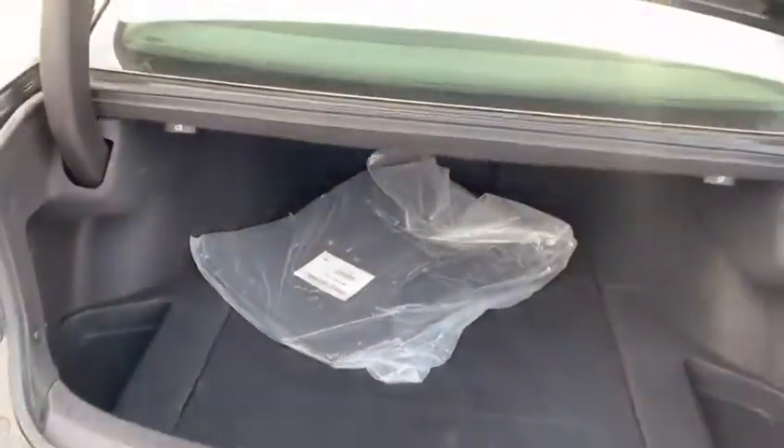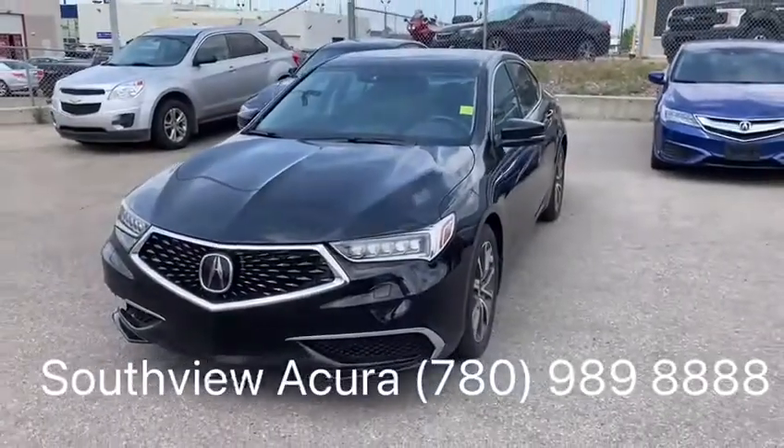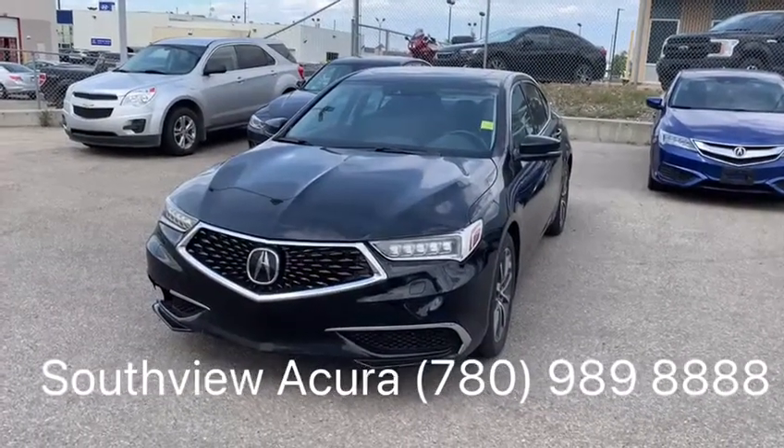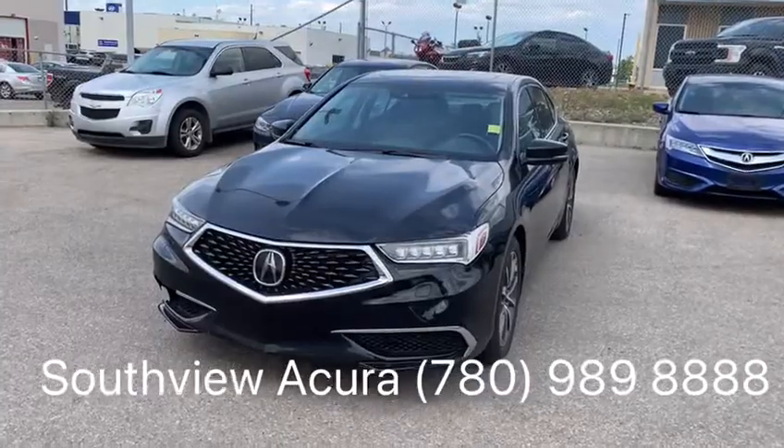Plenty of cargo storage with underfloor storage as well. Carpeted mats. Let me know if you have any questions or need any more information — I'd be more than happy to help. You can contact us here at 780-989-8888.